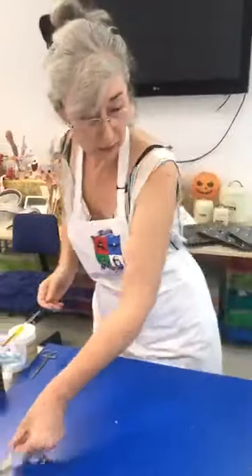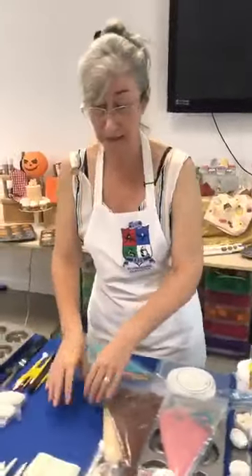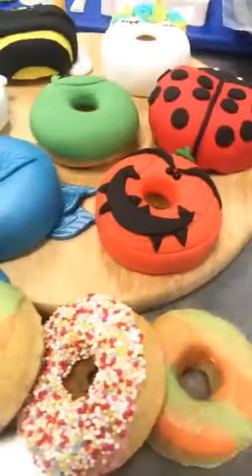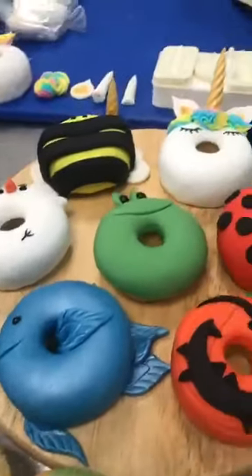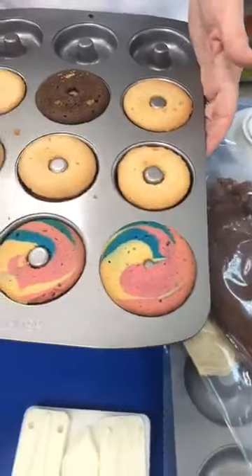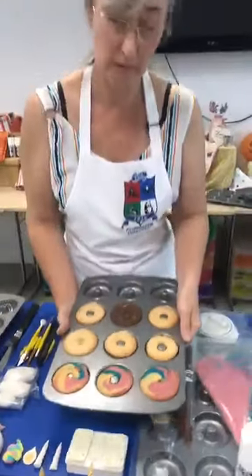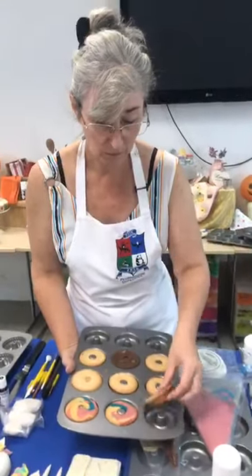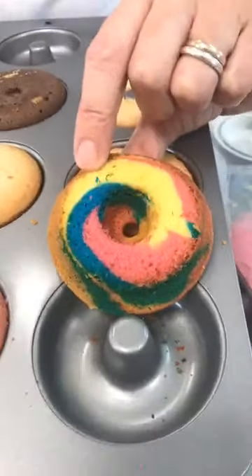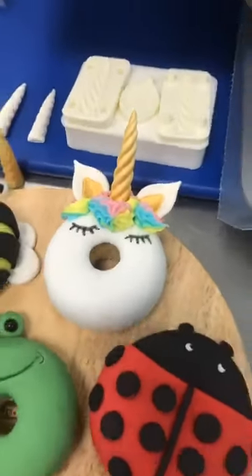Now we're going to move over and look at baking some little mini doughnuts. We've got our tin here ready, and as they say in true Blue Peter style, Peter's showing some that we've already been baking. We're going to run through how to get the mixture in there — the easiest way — and how to add in a little bit of colour, because we're going to be doing a unicorn. Having a little bit of colour going through is quite nice and fun.